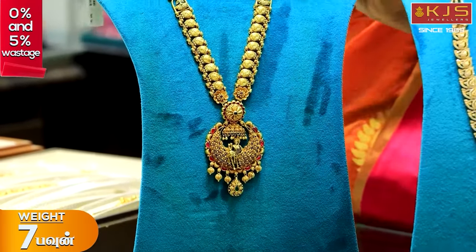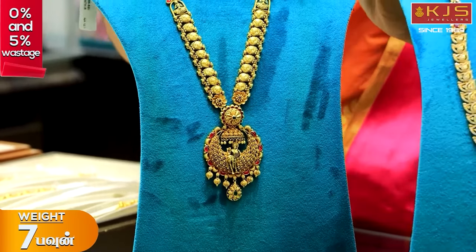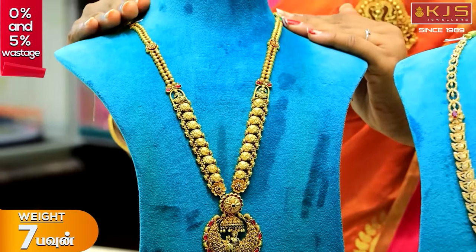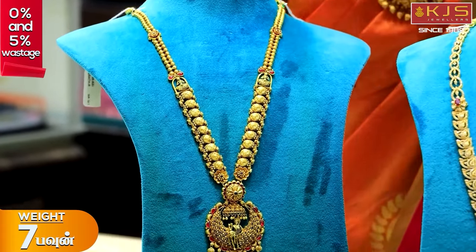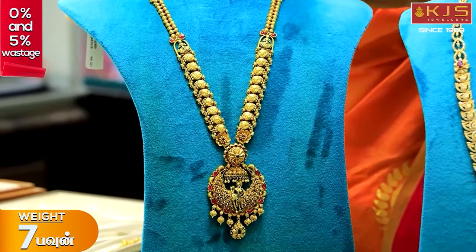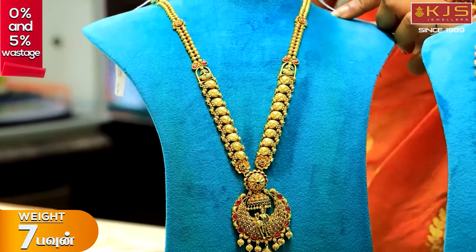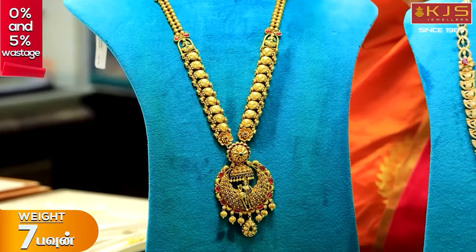These jewels are all available — that is antique art, provided at 0% wastage. These are the collections of dancers. We are going to match this art and enhance our look.